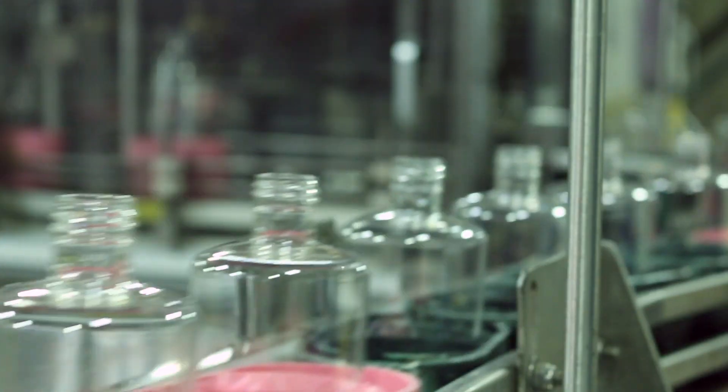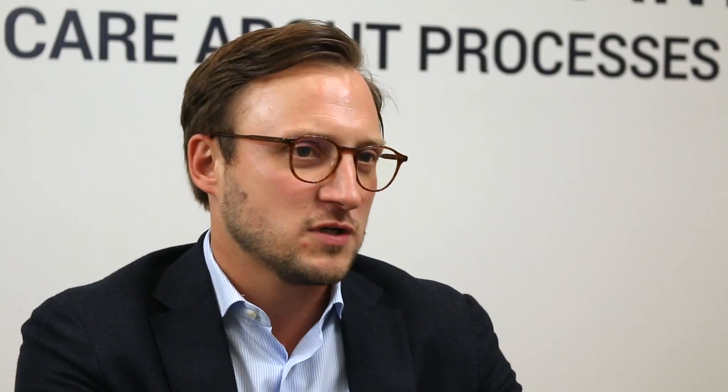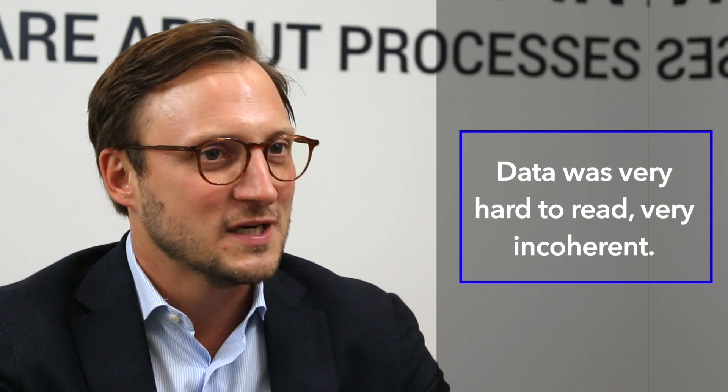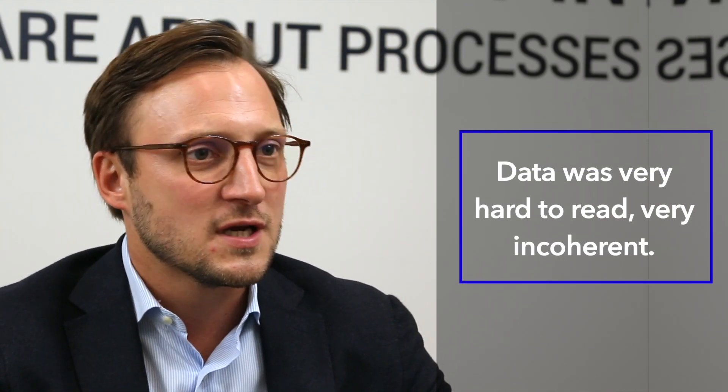Before the implementation we were really collecting data on a very high level. When we're talking about machine availability or downtime, that was captured or not on paper. We had these pink paper slips that operators had to fill out. When looking at them, it's almost like hieroglyphs — very hard to read, very incoherent, not continuous, and you don't know if it's true or not.